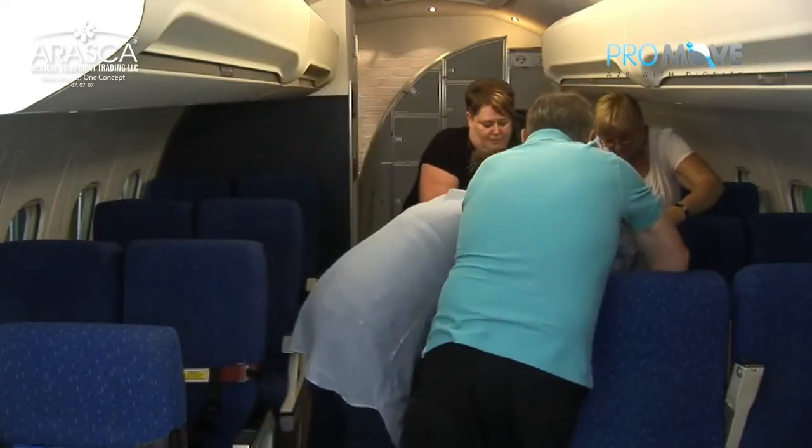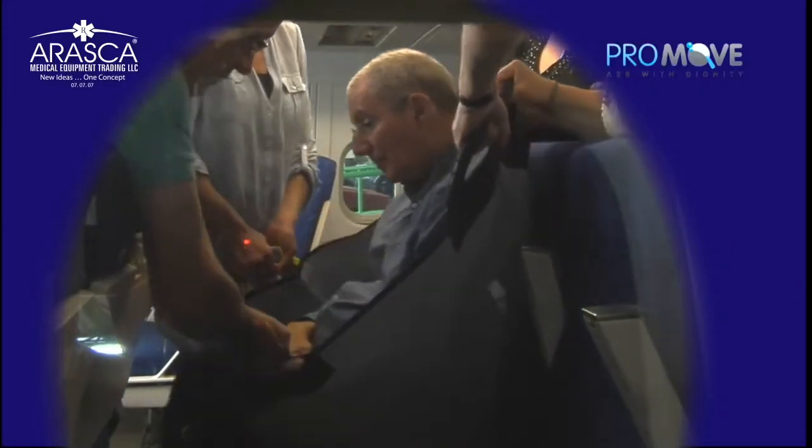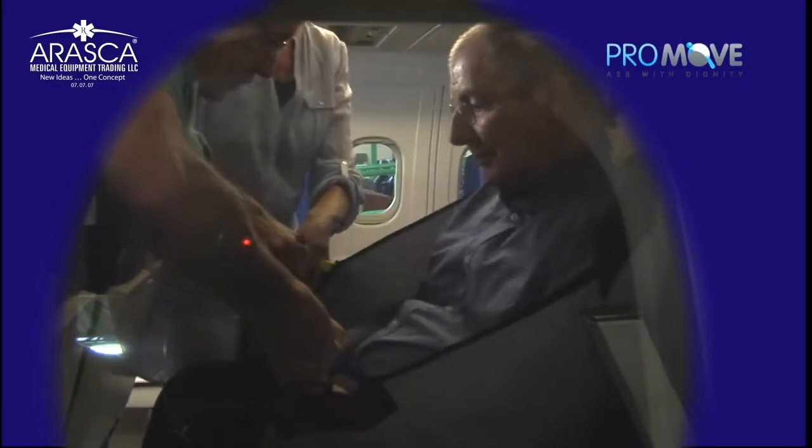Then, with safety and with dignity, from the aisle seat to the window seat, where disabled persons are often seated on aircraft.